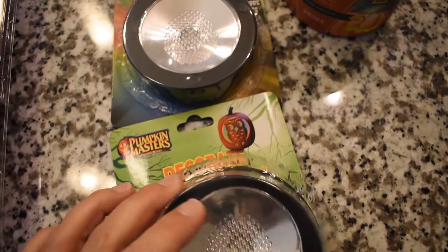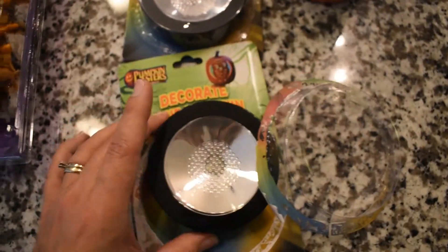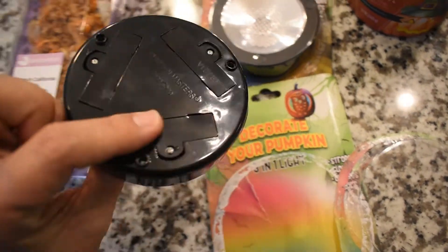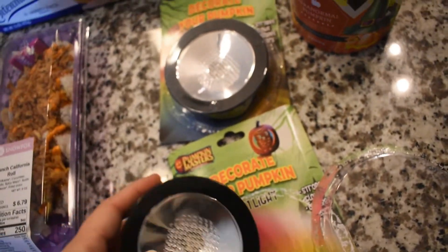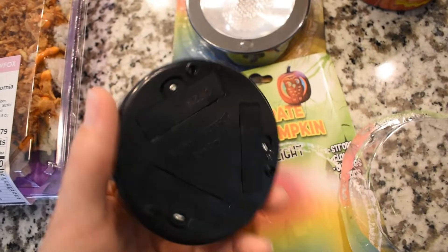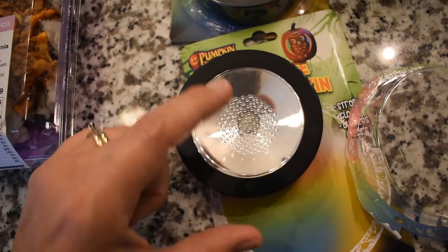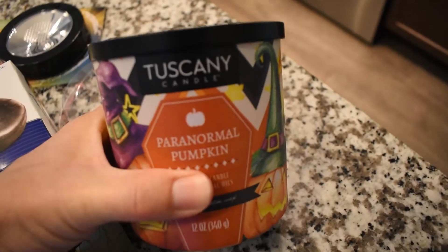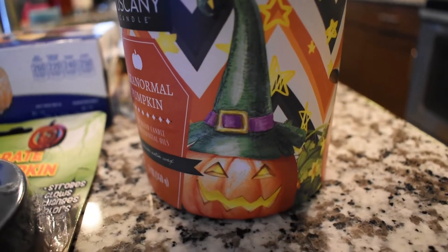I also picked up these little decorative lights you can put inside your pumpkin. You need three triple-A batteries, and there's a button on the side — it can strobe, be a solid glow, or change colors. I thought it'd be fun for the kids. The last thing I got was this Tuscany candle — it's the 'Paranormal Pumpkin.' Look at the pumpkins on this, I could not resist! It's a three-way candle, it's orange, and it smells really really good — perfect for fall.